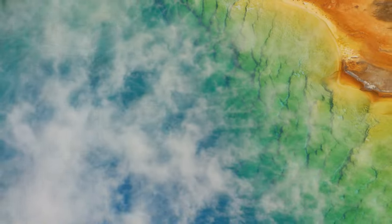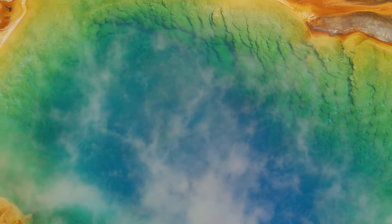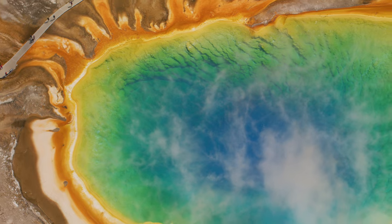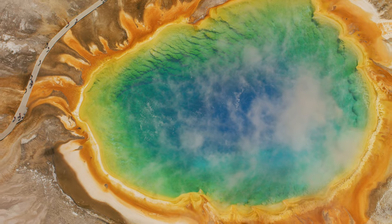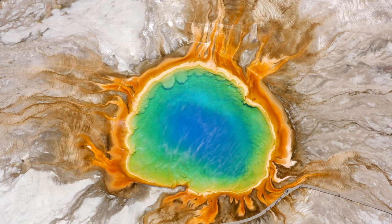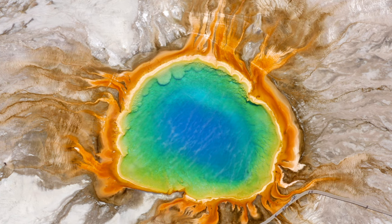Grand Prismatic Spring, Yellowstone National Park, USA. The Grand Prismatic Spring is a natural spring about 160 feet deep and 370 feet in diameter, located in Yellowstone National Park in the United States. The largest hot spring in the United States, microbial mats at the edge of the water produce colors in the water and give off the effect of a rainbow prism with a deep blue center. Due to its high heat, the water in the center of the spring is entirely sterile. This sterility combined with the spring's depth results in the center's deep blue color.